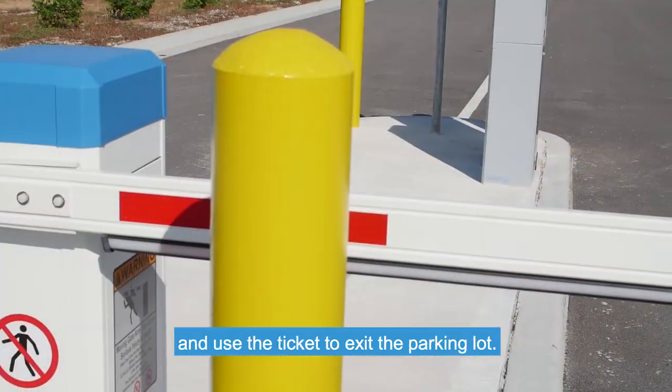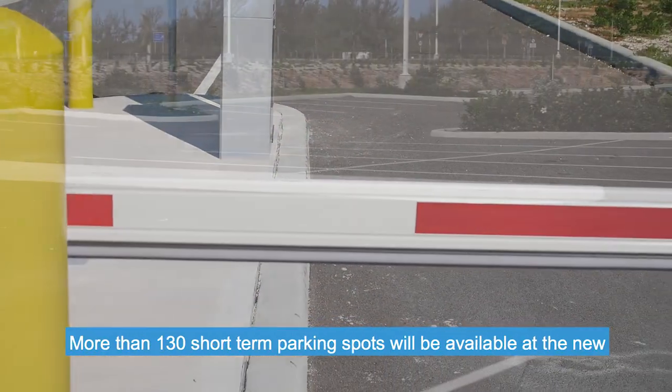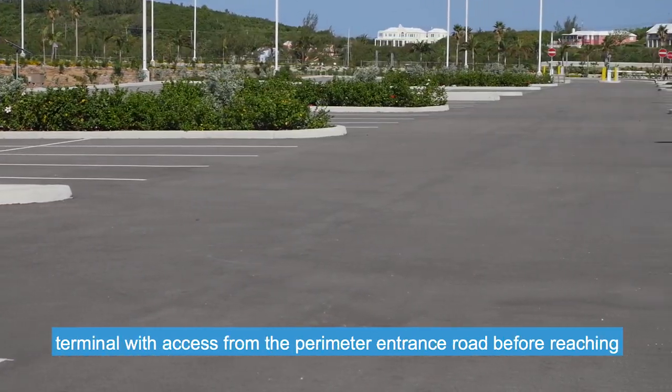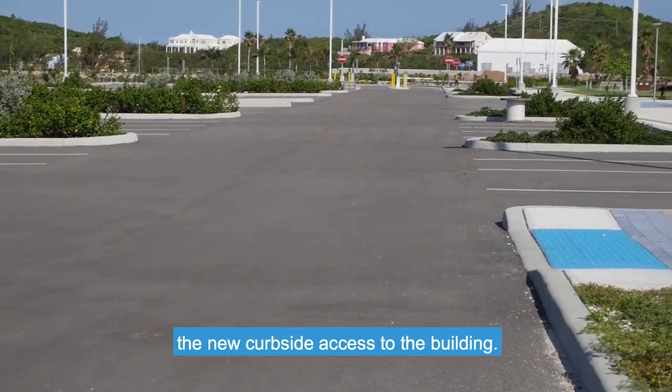pay before exiting, and use the ticket to exit the parking lot. More than 130 short-term parking spots will be available at the new terminal, with access from the perimeter entrance road before reaching the new curbside access to the building.